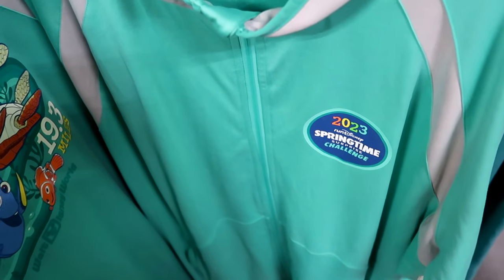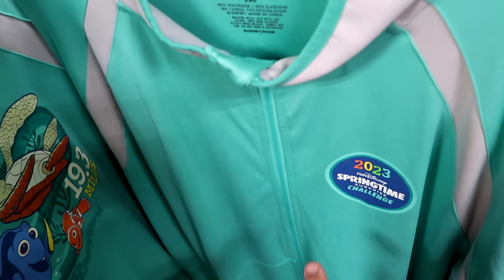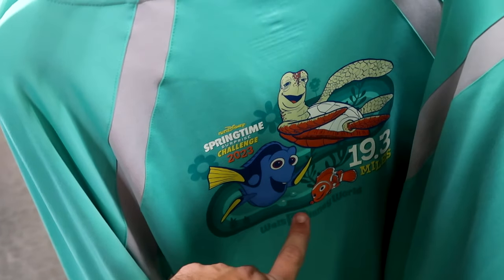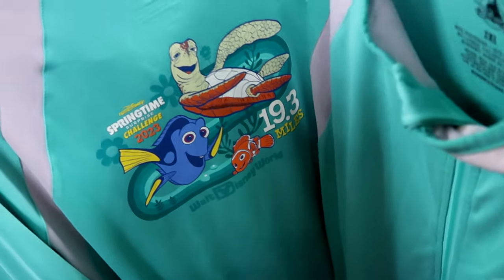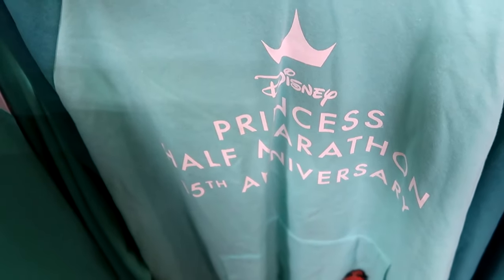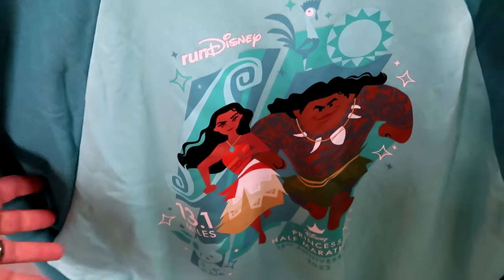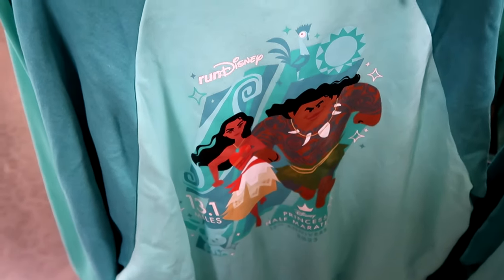Let's check out some of the Run Disney merchandise. This is the 2023 Run Disney Springtime Surprise Challenge full zip jacket in Under Armour material - you have Crush, Nemo and Dory, and it says Walt Disney World 19.3 miles - originally $95, now only $19.99. Here's a really cool pullover hoodie with Moana by the pocket area that says Disney Princess Half Marathon 15th anniversary - the back has a huge graphic of Moana and Maui celebrating 13.1 miles - $14.99 from $65.